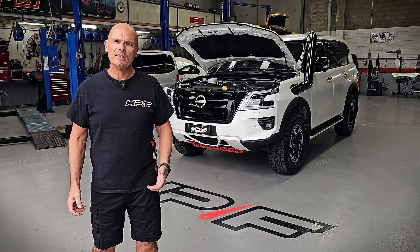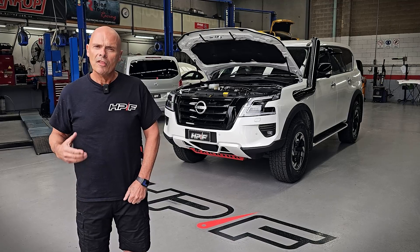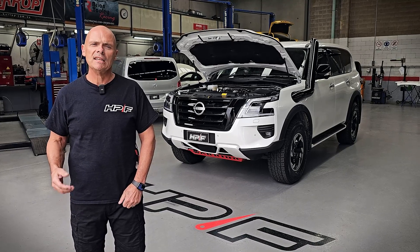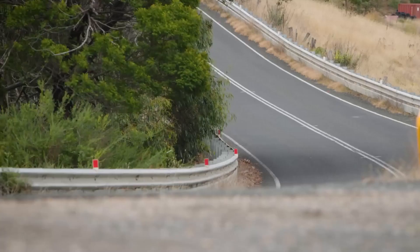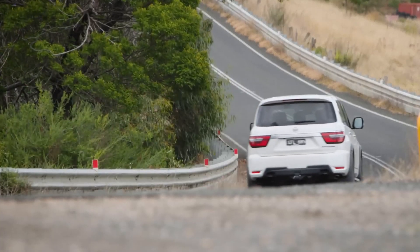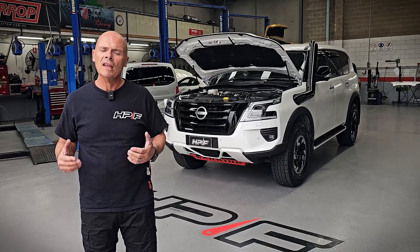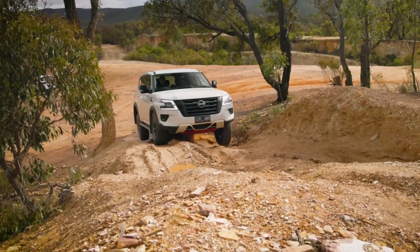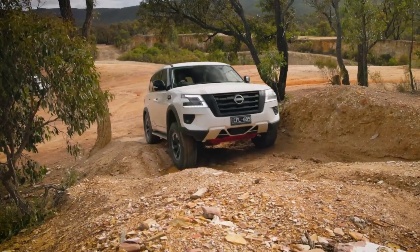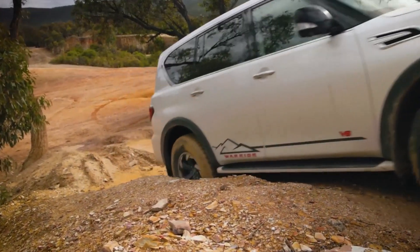Obviously we're increasing your power substantially, but that doesn't mean we're decreasing your fuel economy. The feedback we've had from our customers is that under normal driving — towing, general city driving — fuel economy is as good if not slightly better. Obviously if you're getting into it and putting your foot down, you're going to make more power, use more power, and use more fuel. But we believe you're getting the best of both worlds with this package: economy, power, and great performance.